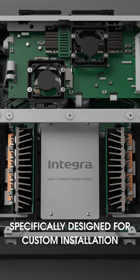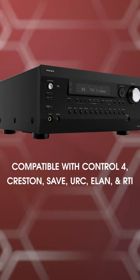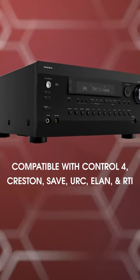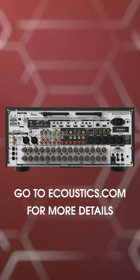What's unique about this AVR is it's been designed for the custom install market, so it's compatible with Control4, Crestron, Savant, URC, Elan, and RTI custom installation control systems. Check out the corresponding article on eacoustics.com for more details.